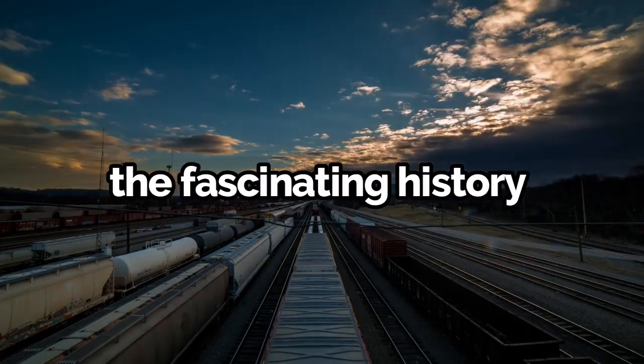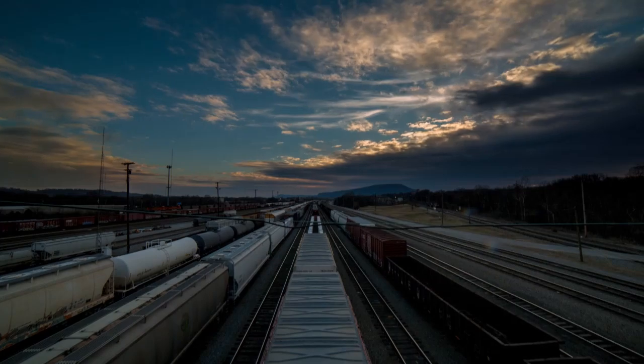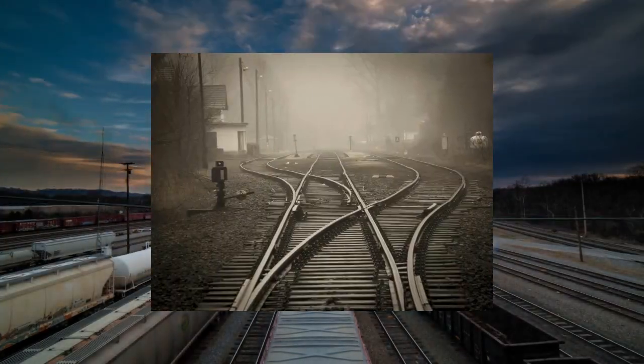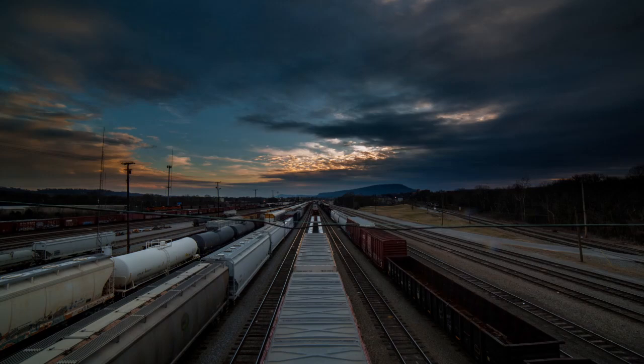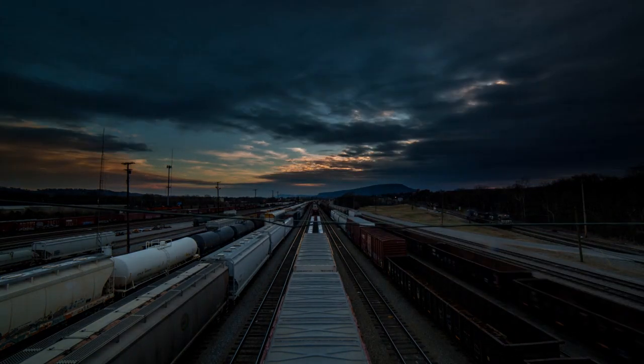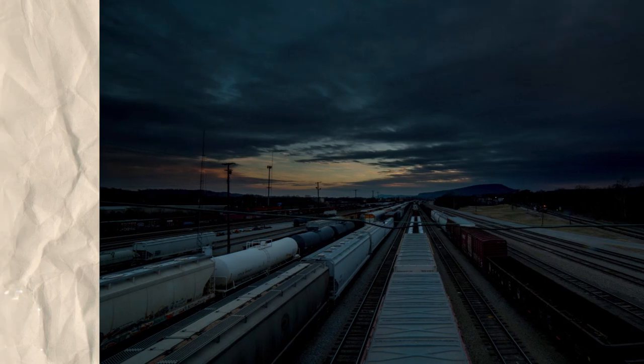Today, we're diving into the fascinating history and design of railway tracks. Have you ever wondered why railway tracks are built the way they are? From the ancient Roman Empire to modern high-speed trains, there's a rich history and a lot of science behind it. Buckle up because we're about to embark on a journey through time and technology.